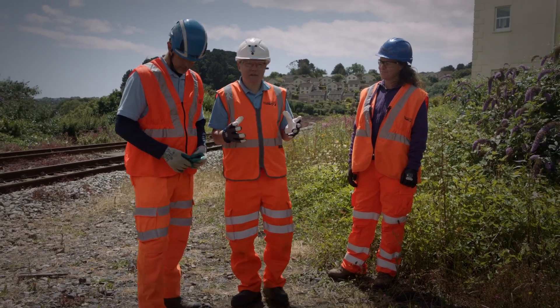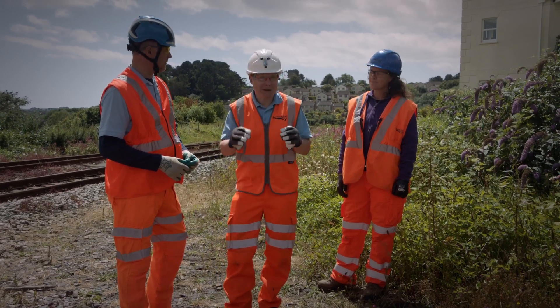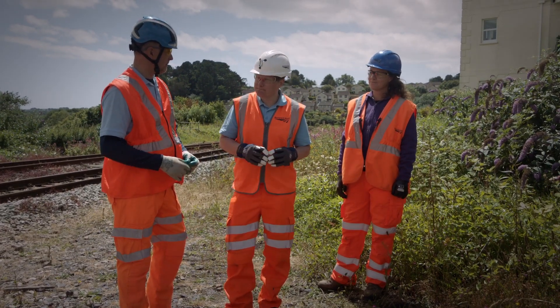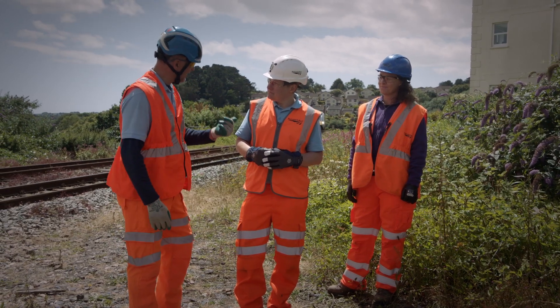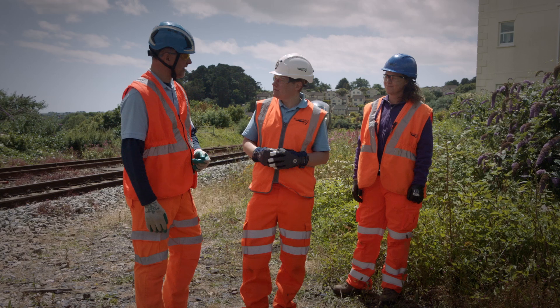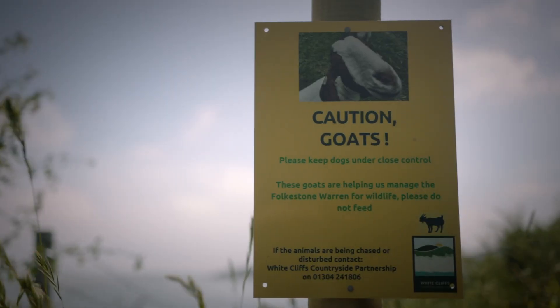So when you think about rare flowers in Britain you would often think of the orchid, and the Deptford Pink is absolutely not an orchid. No it's not, but we have got sites on the railway which have got orchids and goats. But more of that later.